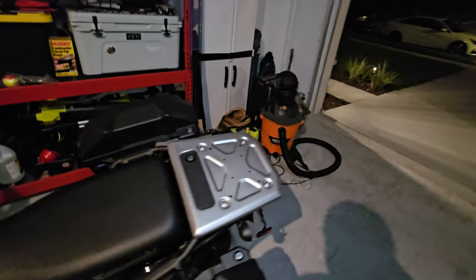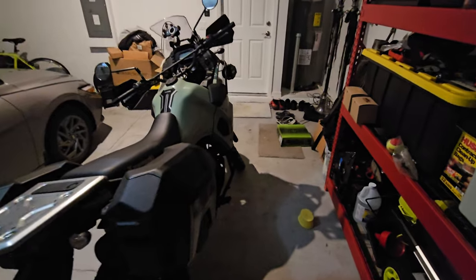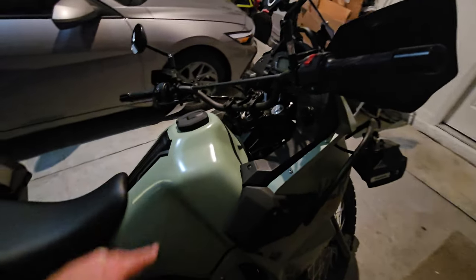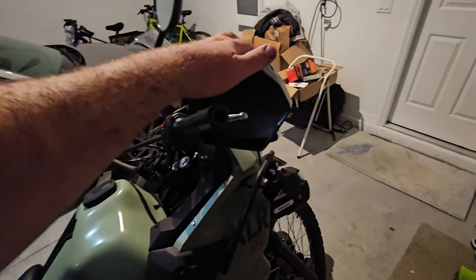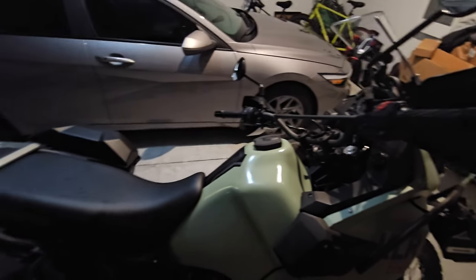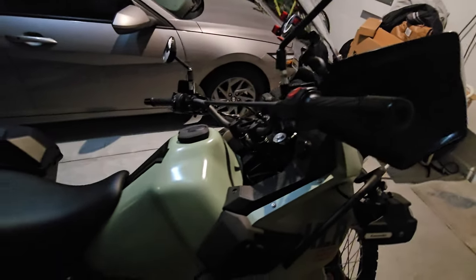If you have any questions on this thing, leave them in the comments. I came with hand guards — I didn't have those on my old bike, so I don't know how I feel about them yet. They haven't gotten in the way of anything, so I'll just leave them. We'll make some more videos on it — thanks for watching.